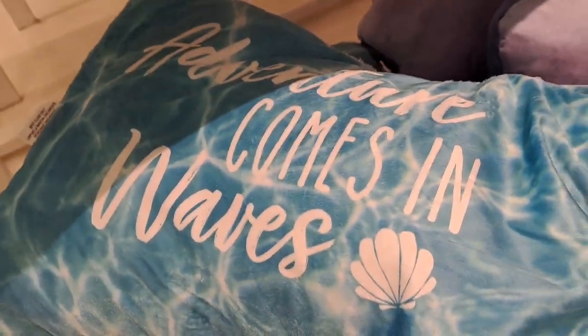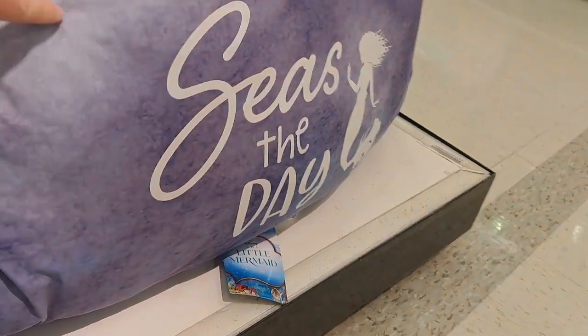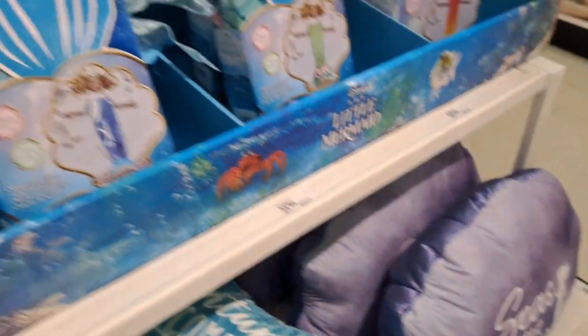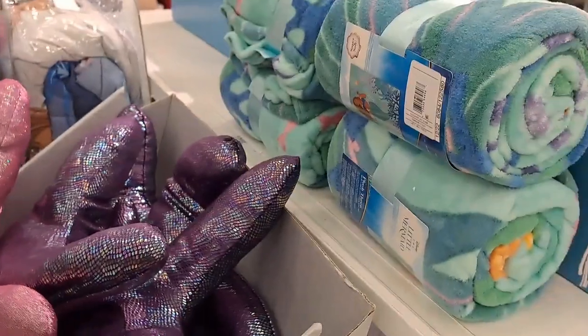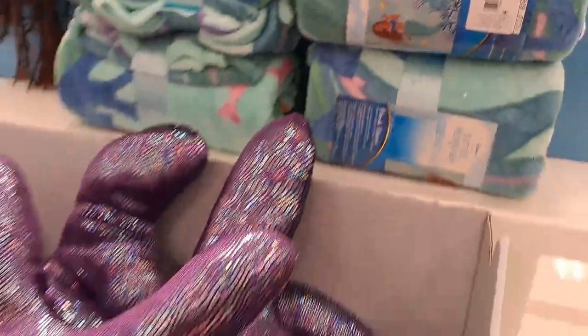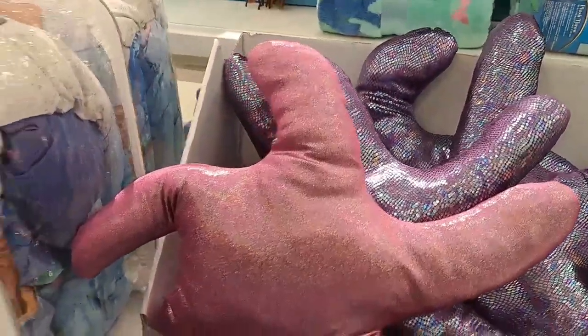Then we got the tail down here. It says 'Adventure Comes in Waves.' Pretty cool. And then we have 'Seize the Day' — little clamshell pillow. Got some stuff on this side too. We got a throw blanket there. Got the starfish right here.